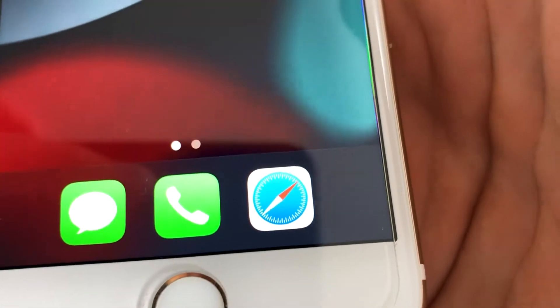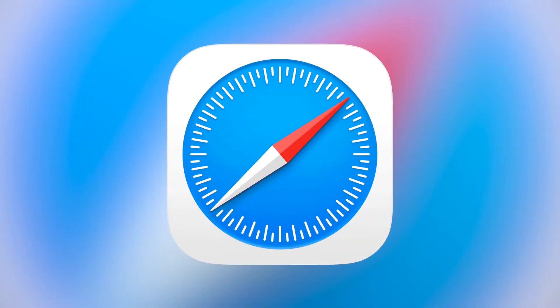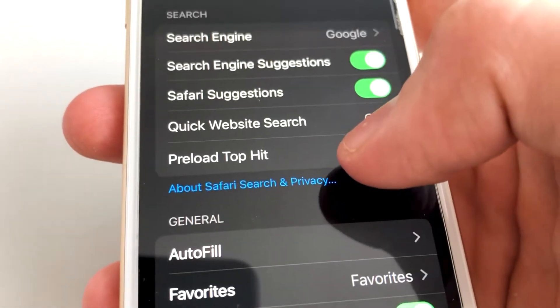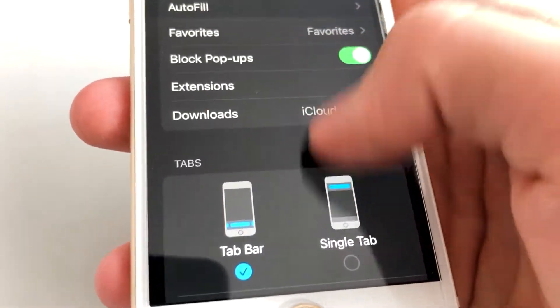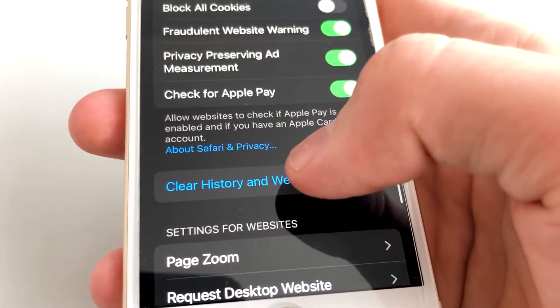Another cool thing you might want to do is empty all the data that Safari stores about you. Go to Settings, scroll down to Safari, and then choose Clear History and Website Data. This will remove all the history, cookies and other data from your Safari browser.